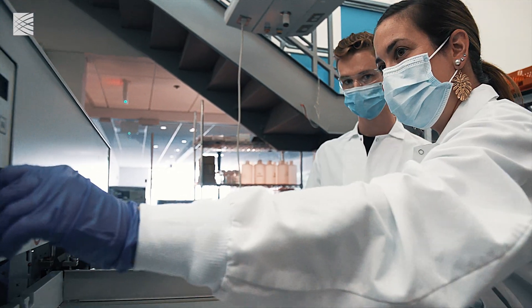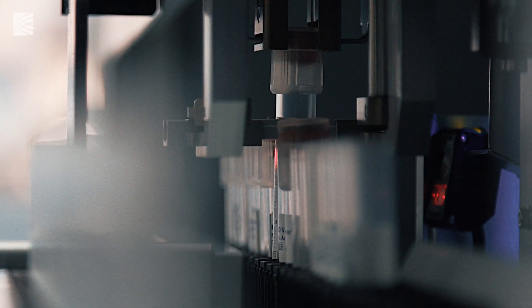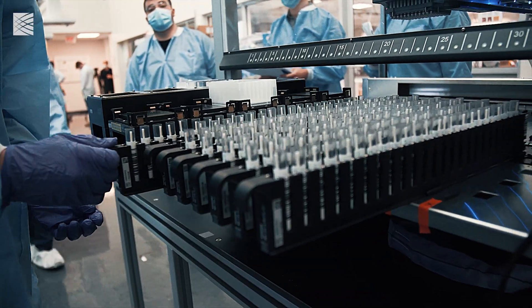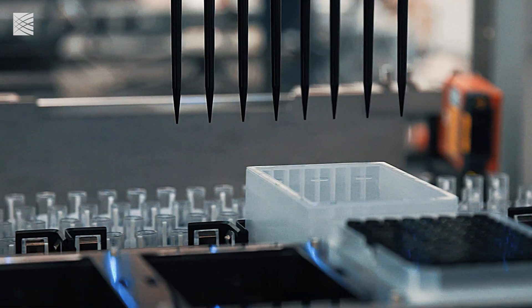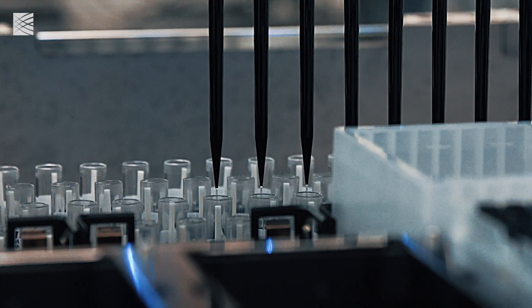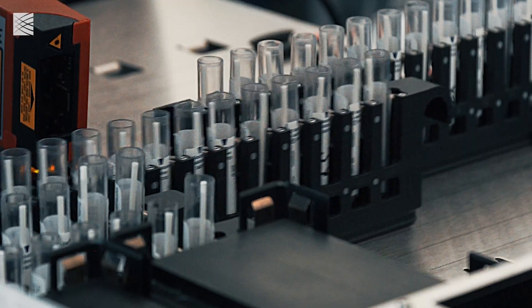They go on to our team of process development associates, which are then going to take the samples from the addition of the lysis buffer all the way through extraction and qPCR. The first step of that process is adding lysis buffer, which is really great because it completely negates the danger of the virus. The lysis buffer will release all the RNA from the cells, making it so that there is no chance of any of us contracting COVID-19.